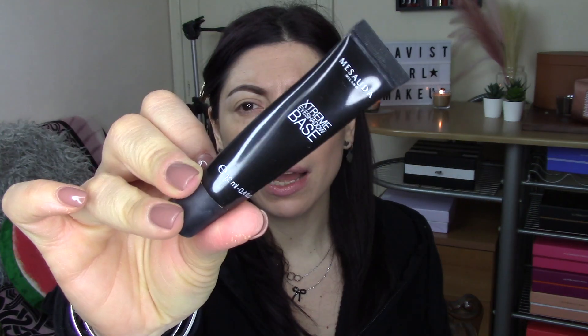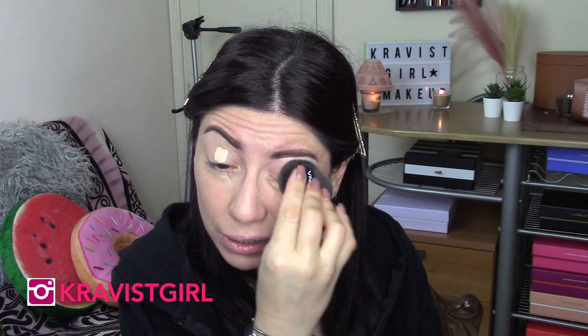Vado a prendere il mio primer occhi: questo è quello di Mesauda, è sempre il famoso Extreme Eyeshadow Base che mi vedete utilizzare sempre. Ne vado a prendere un po' e lo metto negli occhi. Oggi faremo un look molto molto semplice, più che altro su richiesta, perché tantissime di voi mi hanno chiesto di riprodurre il look giornaliero che vedete spesso nella mia pagina Instagram. Utilizzeremo la spugnetta di Atokirine, anche questa è una novità appena arrivata.